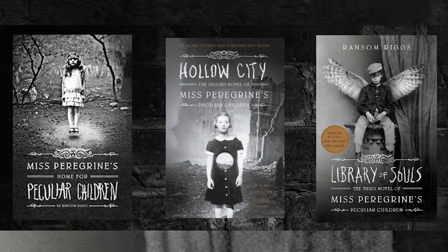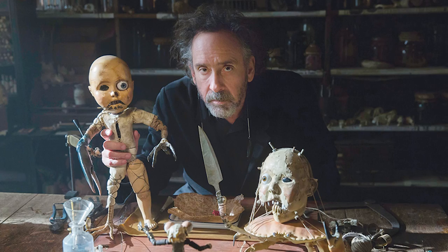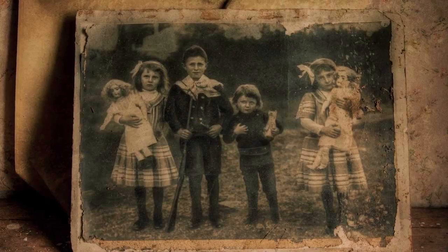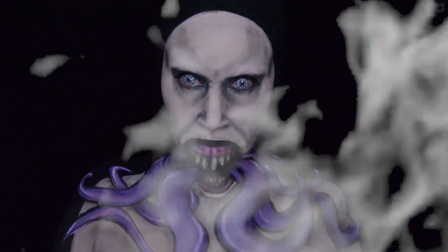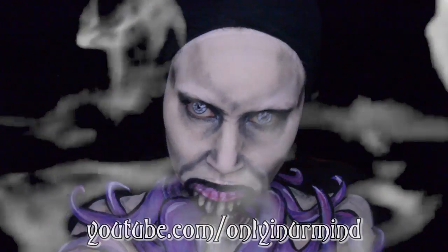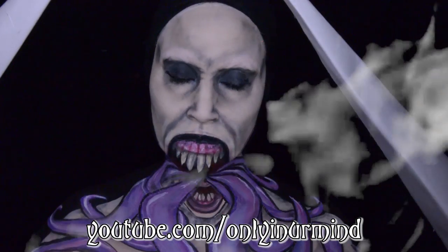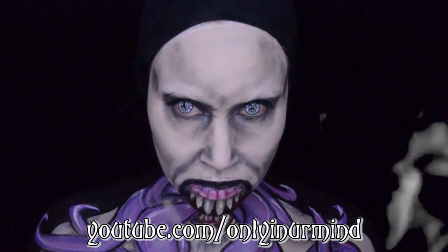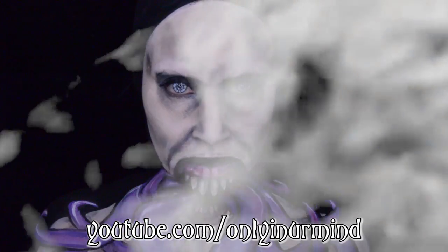If you haven't heard of this series, it's one of my all-time favorites and I'm obsessed with Tim Burton so I had to do this. The author created this book by finding random pictures and making a story about it. This video is also a collaboration with Tasha from YouTube.com, Only In Your Mind. She did her version of the Hologast, which came out pretty awesome. The links to that will be down below — you can check it out after or before this video.